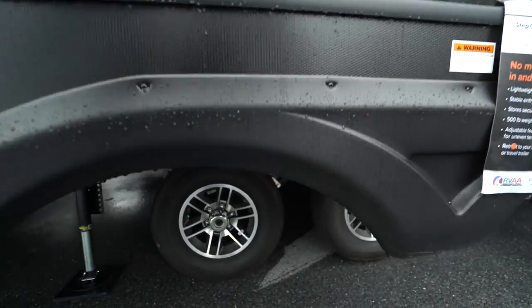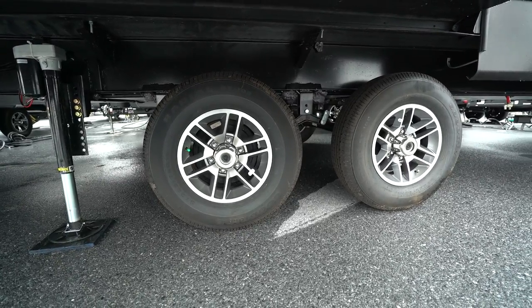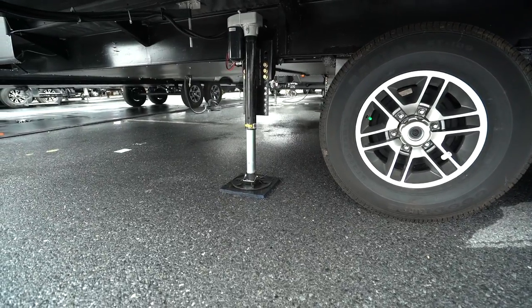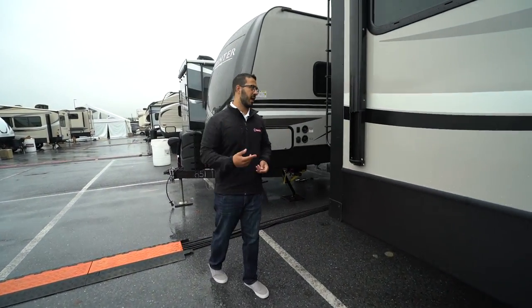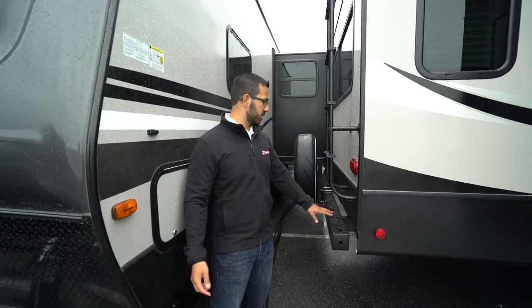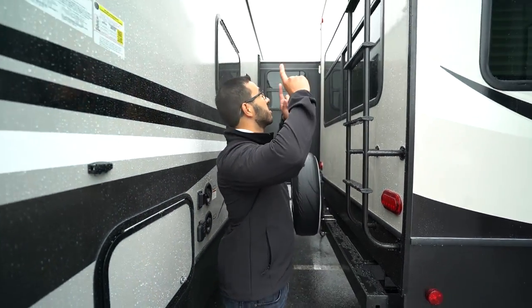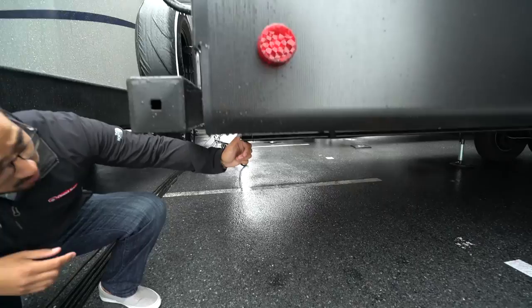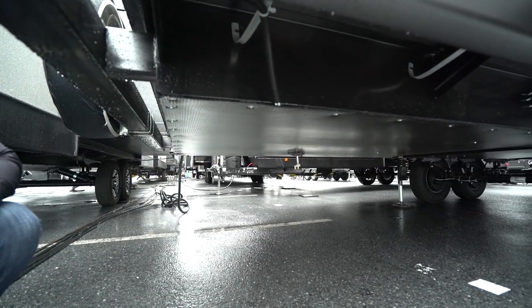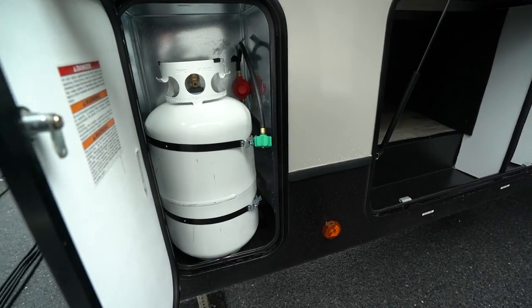Underneath you have aluminum alloy wheels — they look great now and will continue to for years because aluminum doesn't rust. You also have easy-lube axles and a power jack — this unit has auto-level, so you just touch a button and the coach levels itself, making setup and teardown much quicker. Around the back you have the end cap bumper for storing your sewer hose, a spare tire, a ladder to access the fully walkable roof, and backup camera prep. The fully enclosed and heated underbelly runs all the way through — insulated so your furnace blows hot air underneath, helping prevent tanks and water lines from freezing.